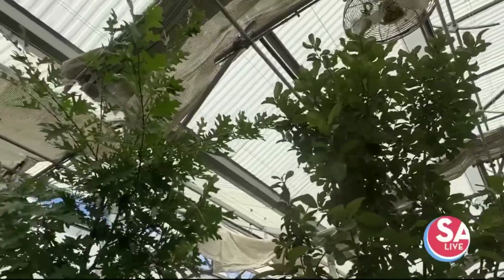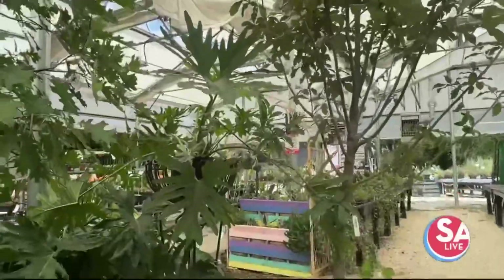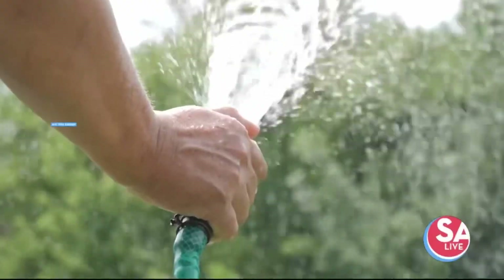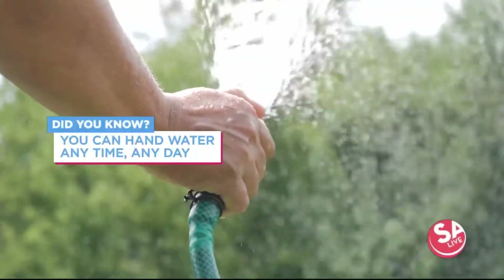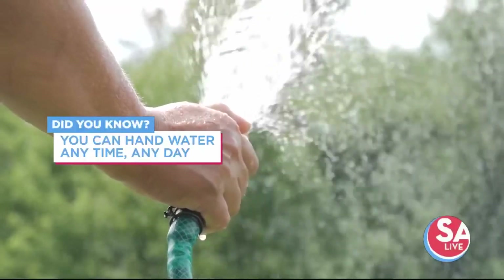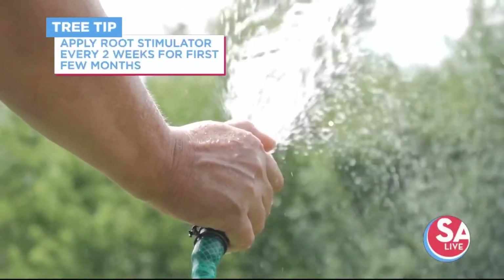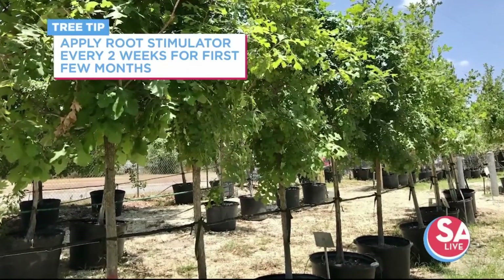When is the best time to plant trees? We're lucky here in South Texas because trees can be planted year-round. The most important thing is that after the tree is planted, you want to hand-water with a handheld hose two to three times a week for the first year. You can hand-water at any time, any day — there are no regulations on that as long as you're holding the hose. In addition, you want to apply Root Stimulator every two weeks for the first few months on any newly planted tree or shrub.